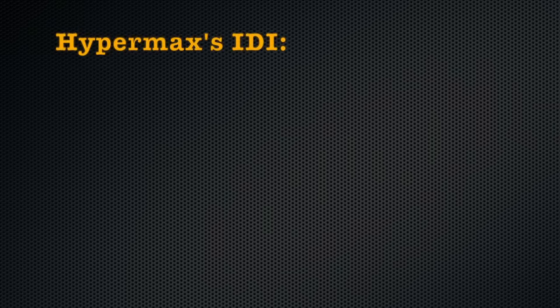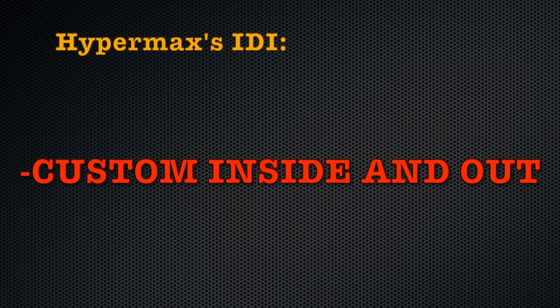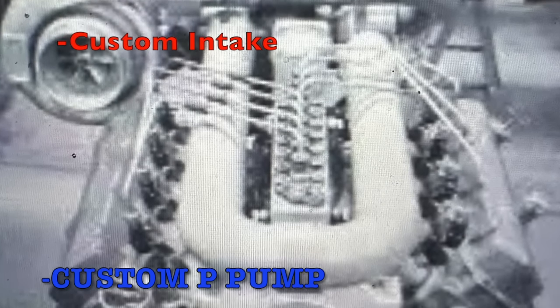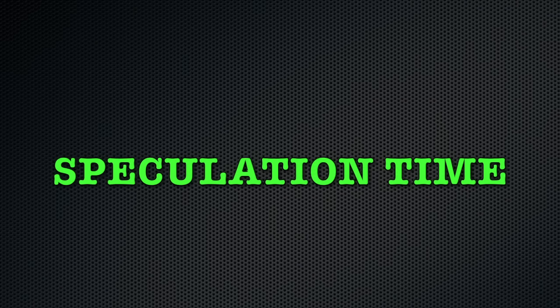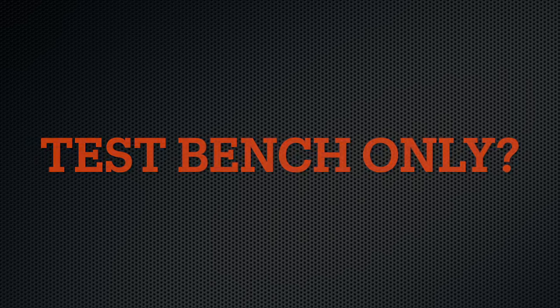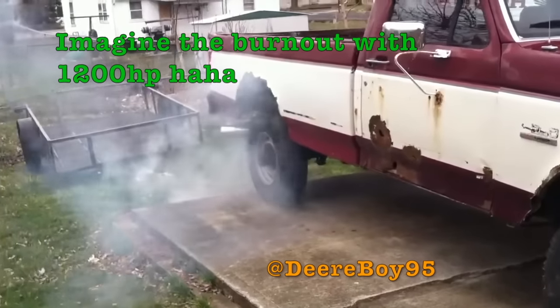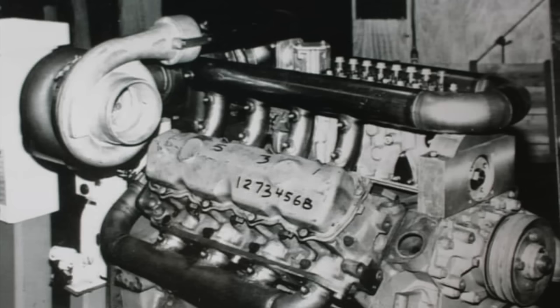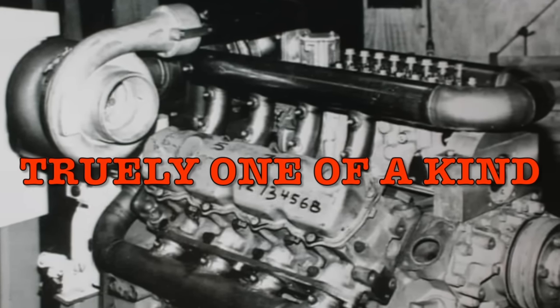This would require a completely custom firewall to fit in the engine bay of any old pickup or vehicle. In summary, this IDI was sporting not only a boatload of internal work but external work too — having hard components such as a custom distribution pump and air intake setup, making it not only expensive to recreate but also time consuming. We can only speculate that these are the reasons why this setup was only used as a test bench and never became a mainstream offering from Hypermax. Who wouldn't want over a thousand horsepower in their IDI engine?